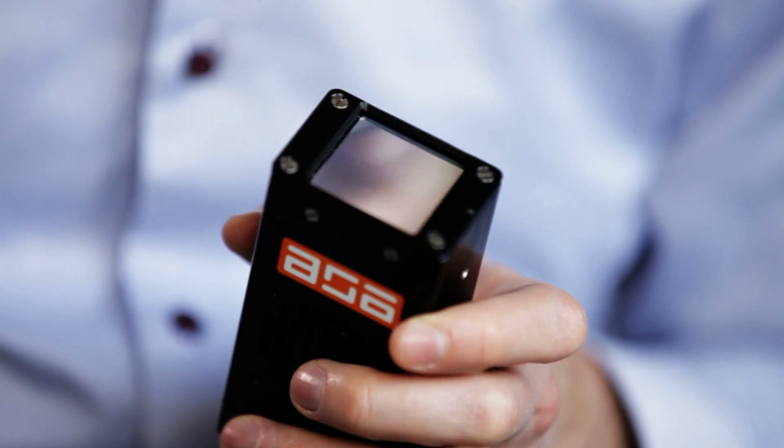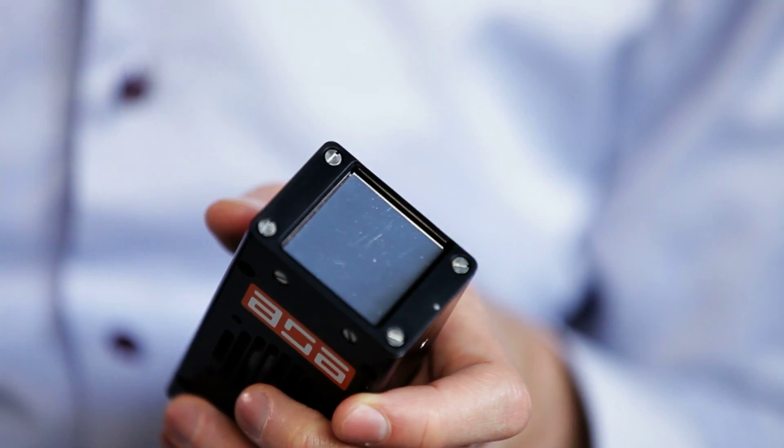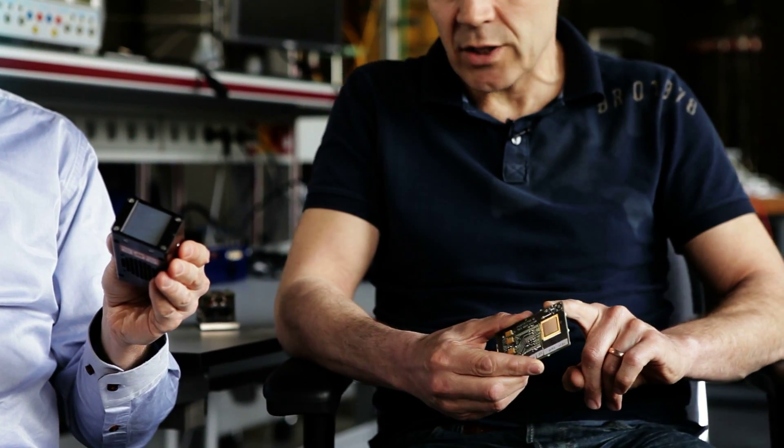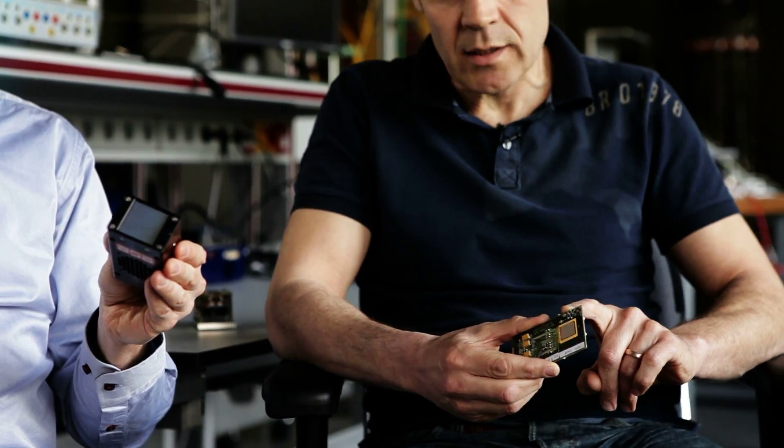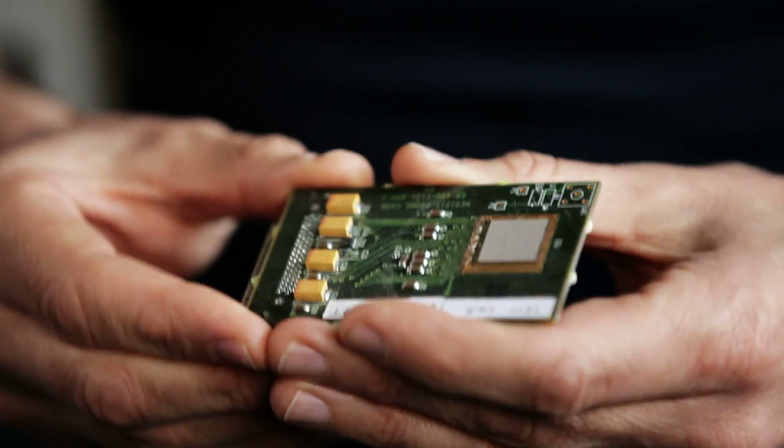This is a hybrid pixel detector, made by a spin-off company from NIKHEF called Amsterdam Scientific Instruments. It contains a detector — the shiny part you see — and behind it are four TimePix chips, which are visible here. These four chips are made in collaboration with CERN, the Accelerator Institute in Geneva, and they sit behind this sensor that you see over there.